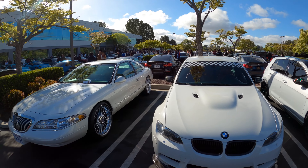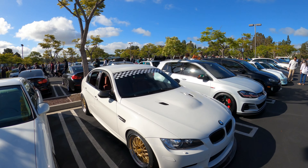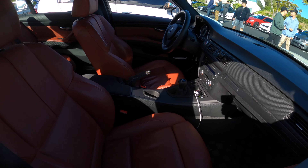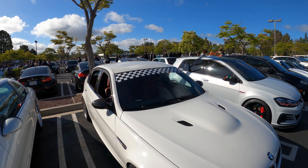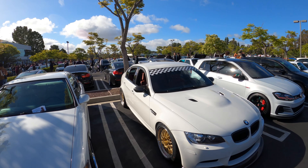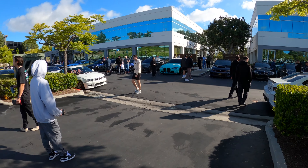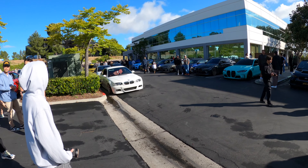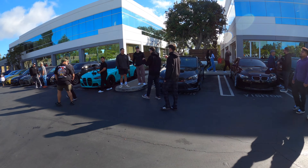An E90 M3 — a white E90 M3 with a slick top. Let's see if it's a manual, let's see if he got the trifecta. It's a manual, so he definitely did it — slick top, Alpine White, BBS wheels, manual, red interior. He checked all the boxes. Here's an E46 M3 with Alpine White, red interior, which is also a slick top. Some cars just have it.